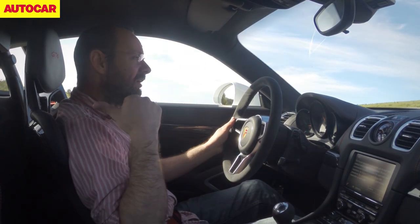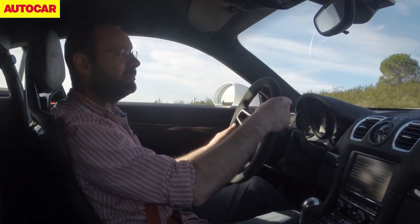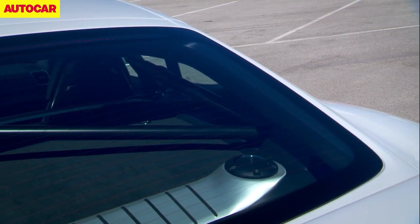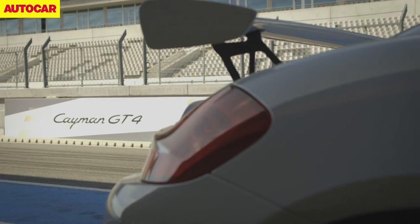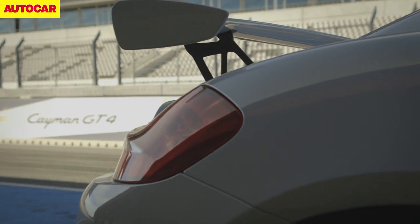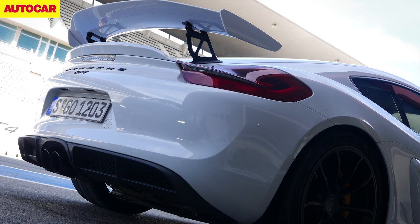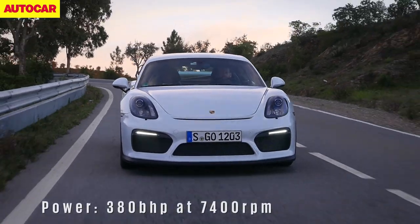Moving back still to what you can probably hear behind me, which is the 3.8-litre engine from the 911 Carrera S. It makes 380 horsepower — 385 metric horses — which is about 45 more than a Cayman GTS.